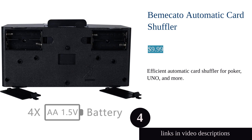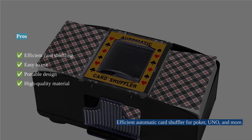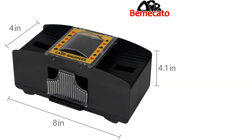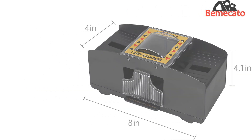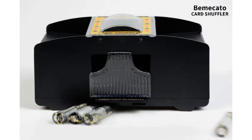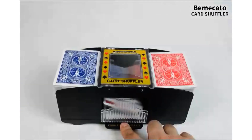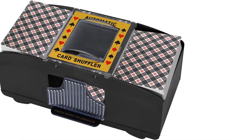This automatic card shuffler is suitable for poker, blackjack, and more. With simple operation and high efficiency, it works well for up to one to two decks of cards. Made of high-quality ABS material, it ensures durability and reliability. While some users find it noisy and occasionally get stuck, it remains easy to use and is considered good value for money. Its effectiveness in shuffling large game decks has been praised, although some cards may get slightly offset during shuffling.